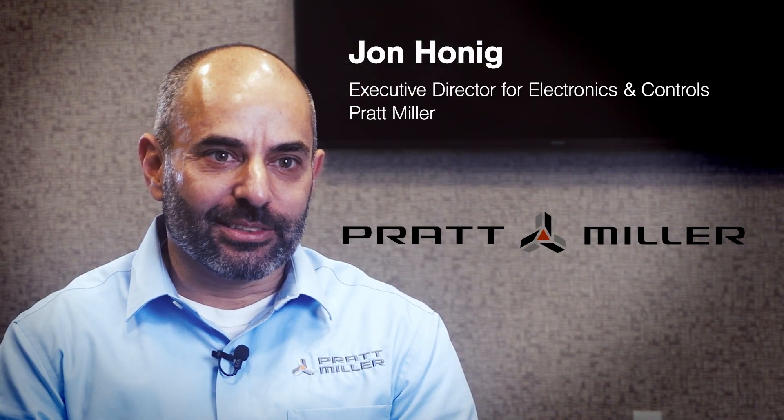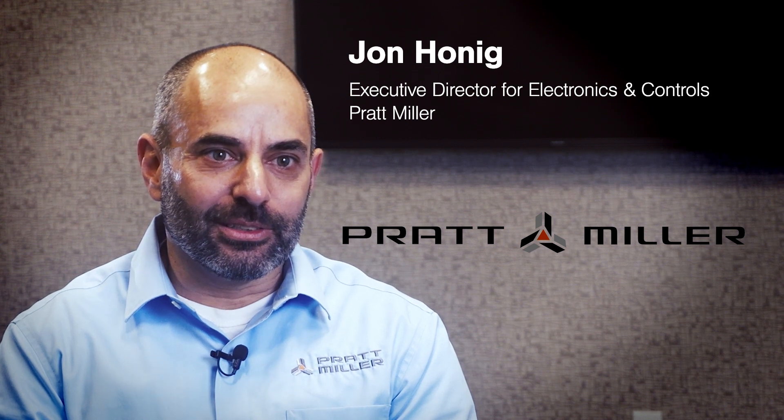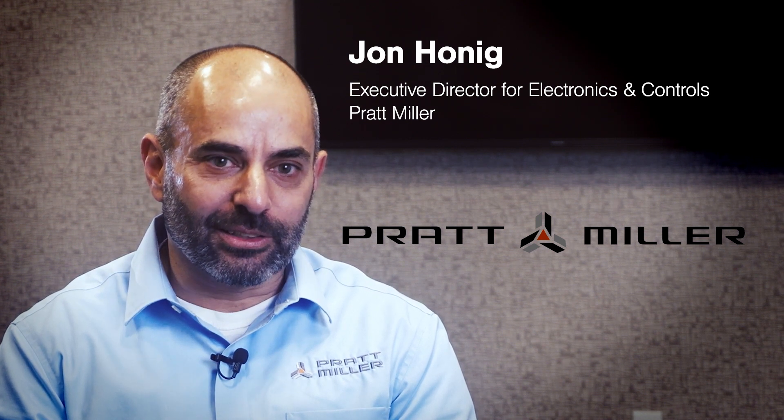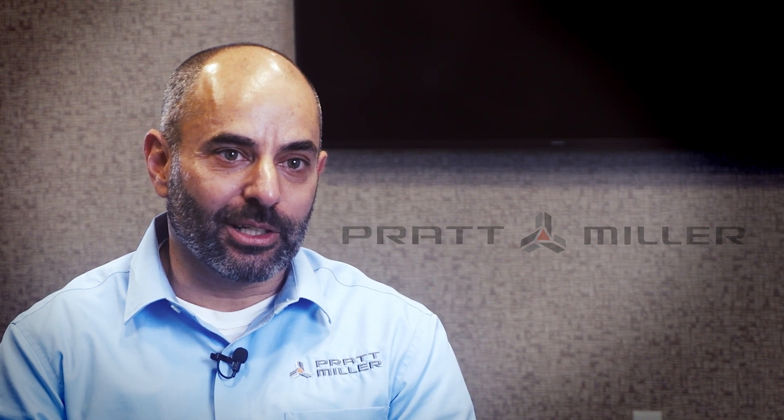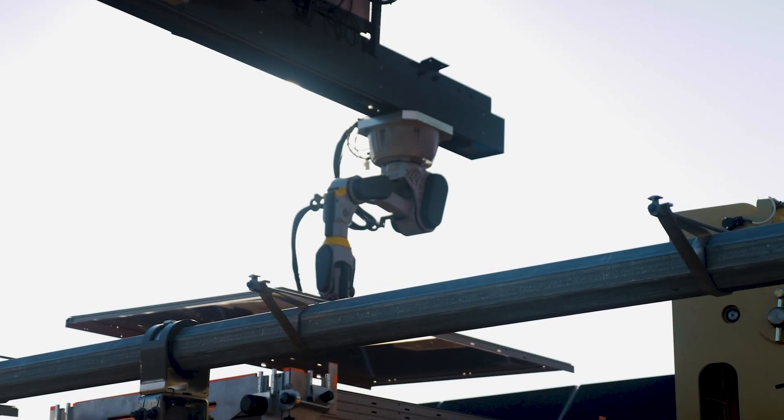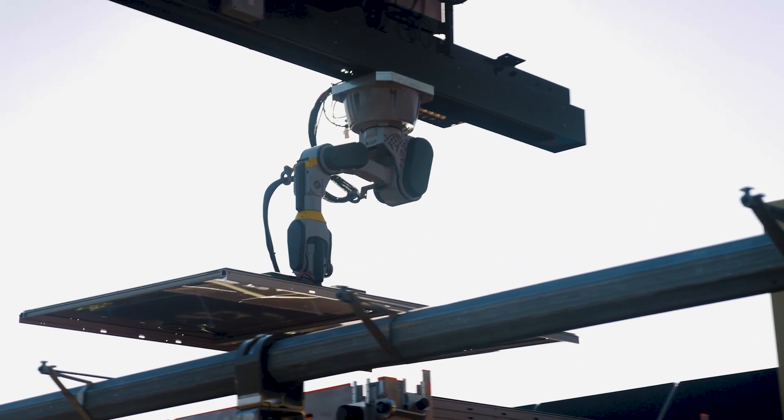Continuing the growth and adoption of sustainability and key energy — the continued focus on electrification, a lot of efforts into fuel cell development right now — and where things can go long term, we're certainly excited to work and partner with Sarkos, continuing to push the envelope for engineering and development in these areas. Thank you.